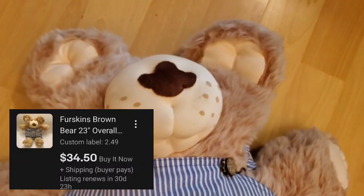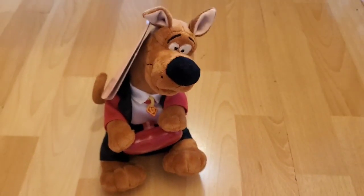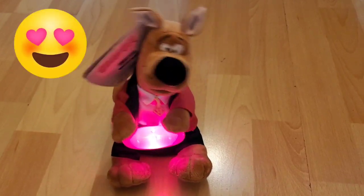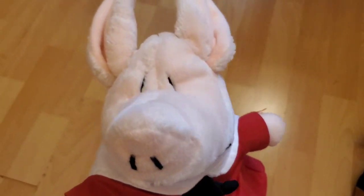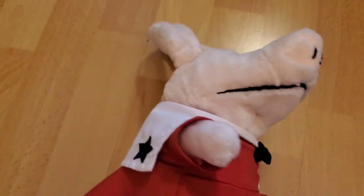I got this vintage 1980s Fur Skins bear. I don't think he's worth very much, but I didn't spend very much money for him. I got this adorable Scooby-Doo vintage Valentine's Day animated toy — it's so cute. And who could not pick up this adorable pig? She's so cute and she has a little sailor dress on. It's by the brand Olivia. Look at her little striped leggings. Adore.